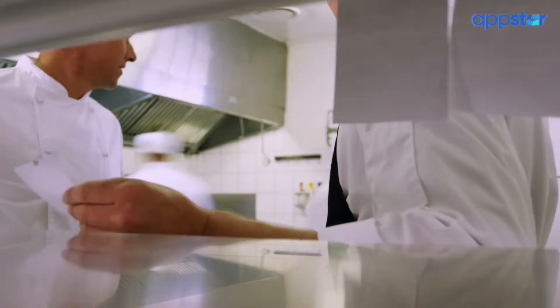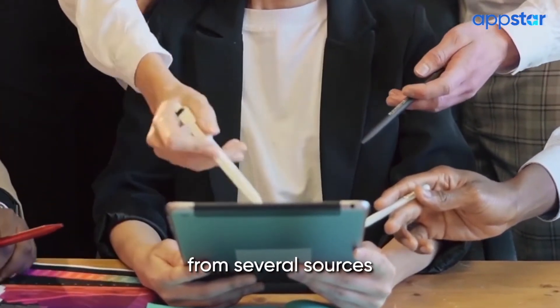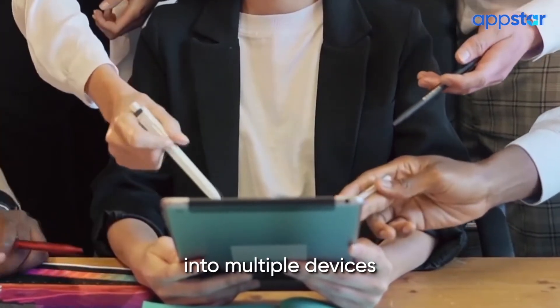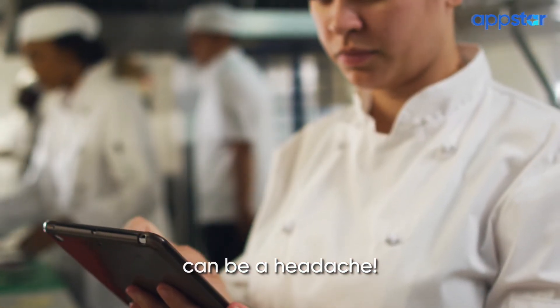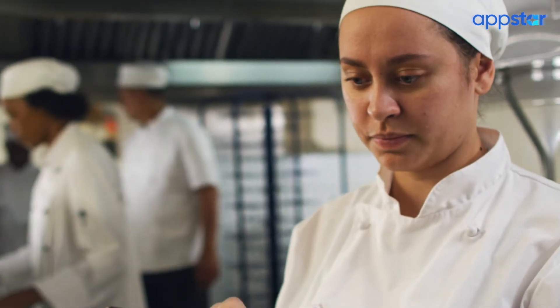I take a lot of pride in our food and in our service, whether somebody is ordering takeout or they're coming and sitting in our restaurant. Juggling online orders from several different sources into multiple devices was such a thing. I needed multiple employees just to accept and input those orders from our website and from all those third-party ordering apps into our archaic POS system.